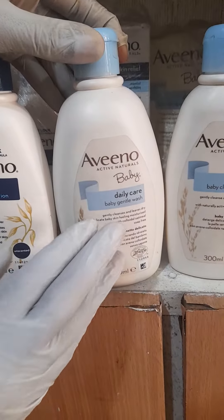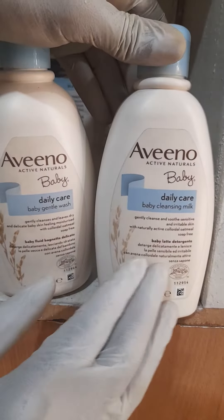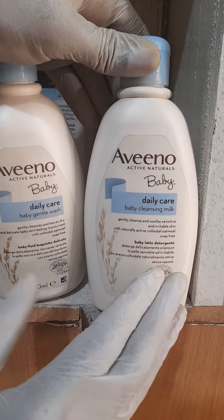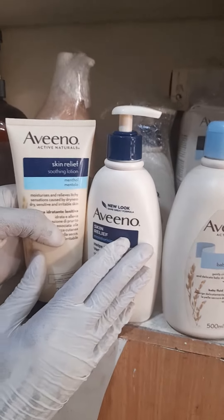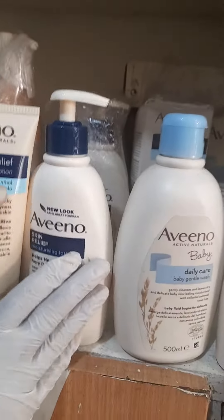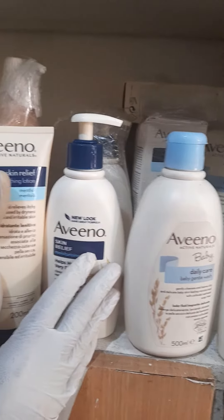Then we have the body care, which is the wash — the Aveeno shower gel — and also the normal cleanser. So these are Aveeno products and I recommend them for you. These products are very unique, imported from the UK, and are available at a European market located at Kandeshi near the post office.